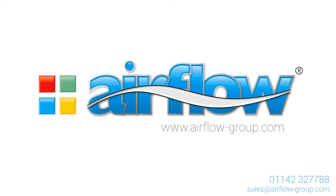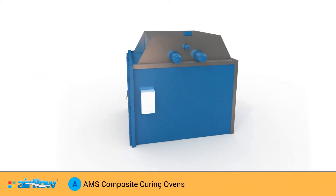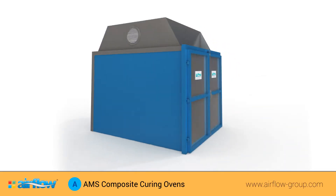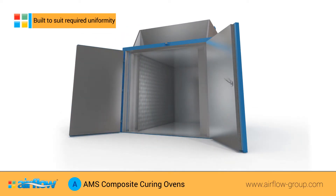Airflow Group – AMS Composite Curing Ovens. AMS 2750 ovens are built to customer specification for usage within the aerospace industry for the purpose of paint drying, material processing and heat treatment.